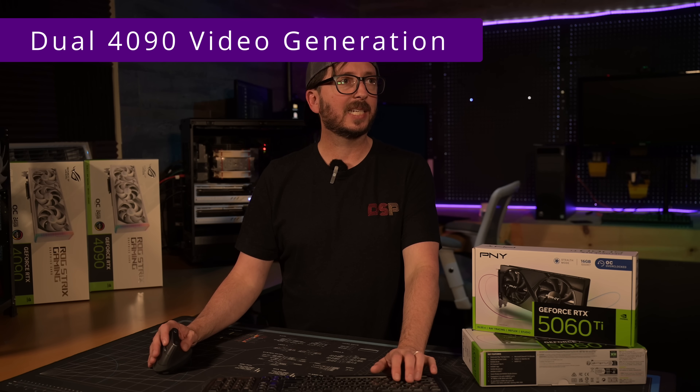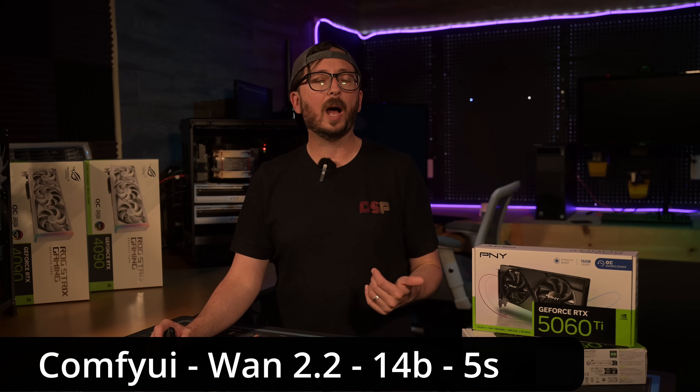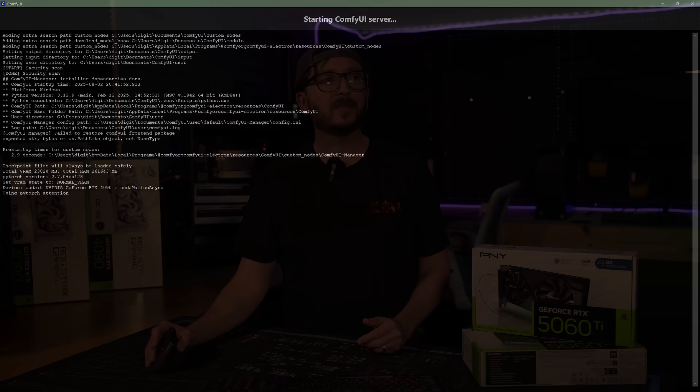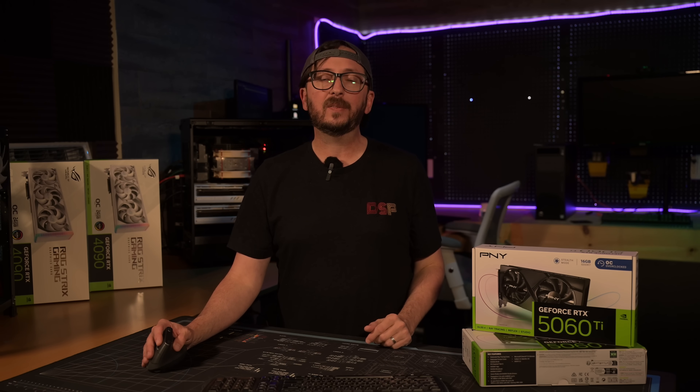A little additional testing in another popular application — ComfyUI. By default, as I'm demonstrating today, it only uses one of your GPUs. A 4090 with 24 gigabytes of VRAM is a pretty good GPU for this; only the 5090 would be better.